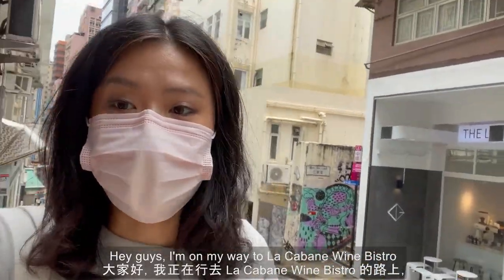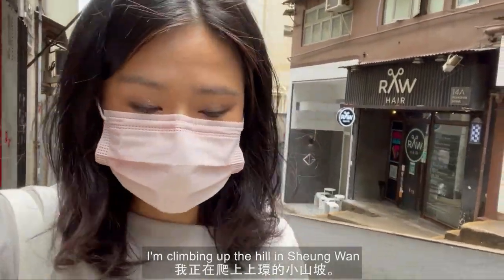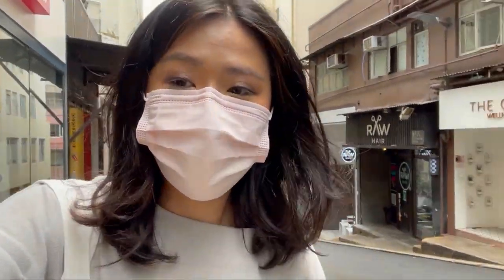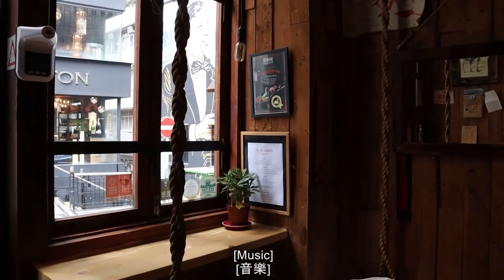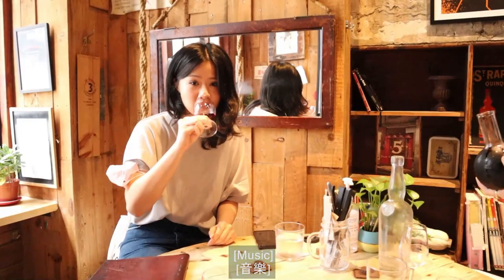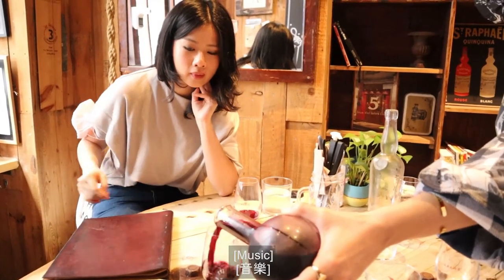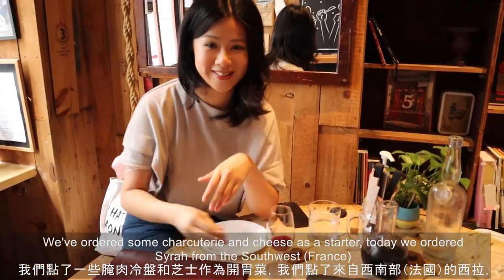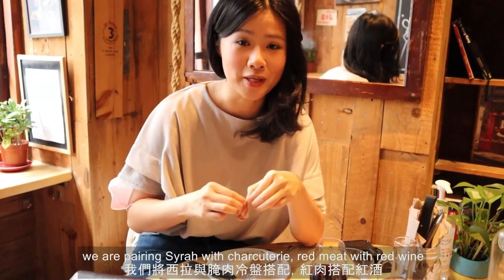Hey guys, I'm on my way to La Cabine Wine Bistro. I'm climbing up the hill in Sai Ying Pun. We are pairing Syrah with charcuterie — red meat with red wine.